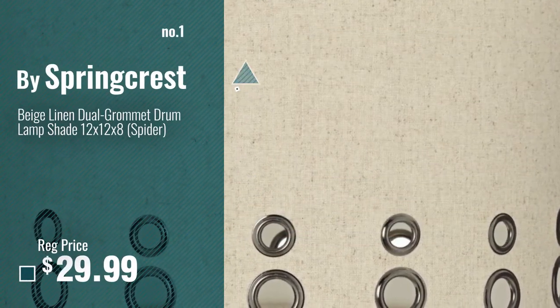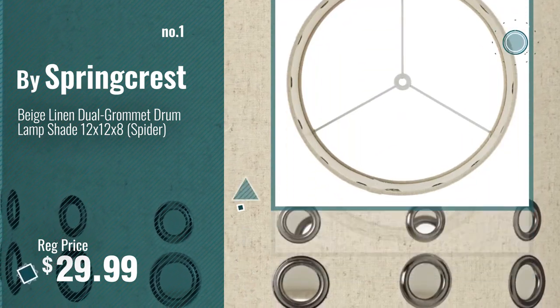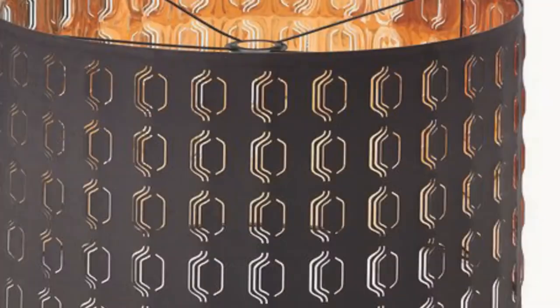Number 1, Most Popular, by SpringCrest. Watch this video, choose your favorite. Number 2, by Ikea.